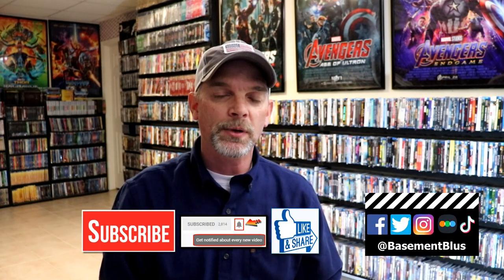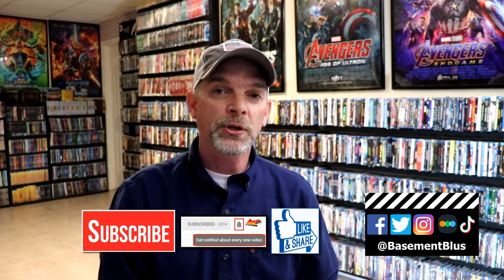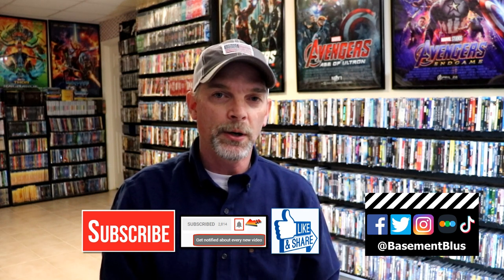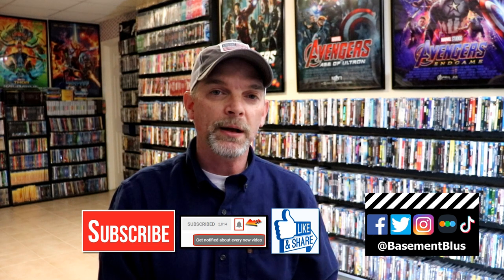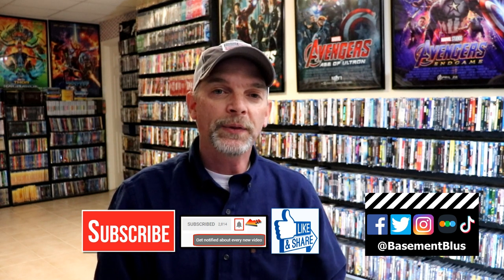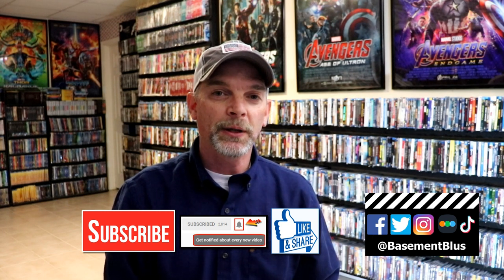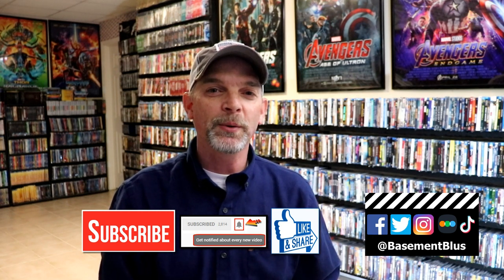If you like what you saw here today, please give it a thumbs up and share the video. If you haven't subscribed to my channel, I'd really appreciate it if you'd subscribe — and please remember to hit that notification bell so that you can be notified every time I upload a new video. If you haven't found me on my social media accounts, I'm on Facebook, Twitter, Instagram, and TikTok. And if you'd like to find out what I've been watching, you can find me over on Letterboxd — I do have links below. Thanks again for watching, and we will see you next time.